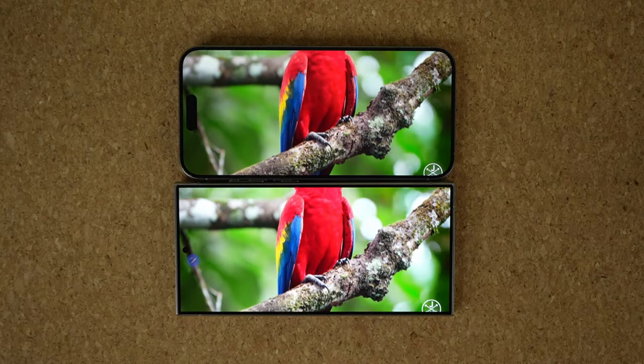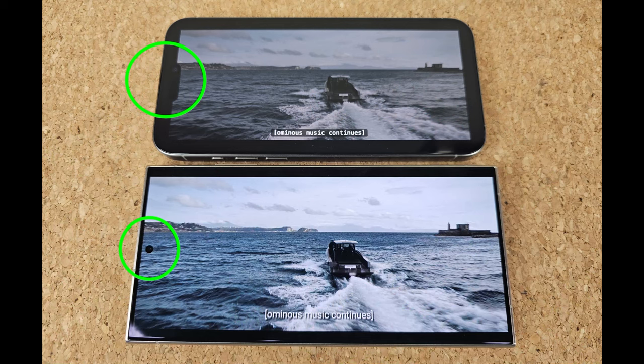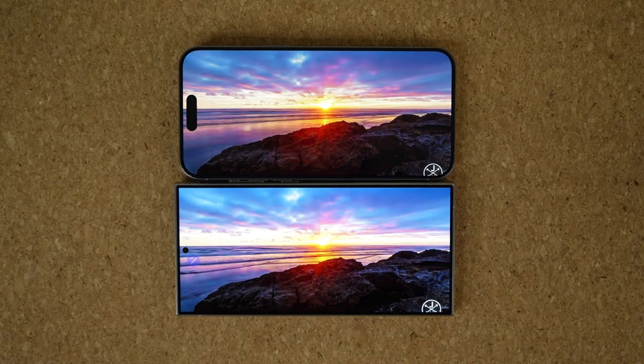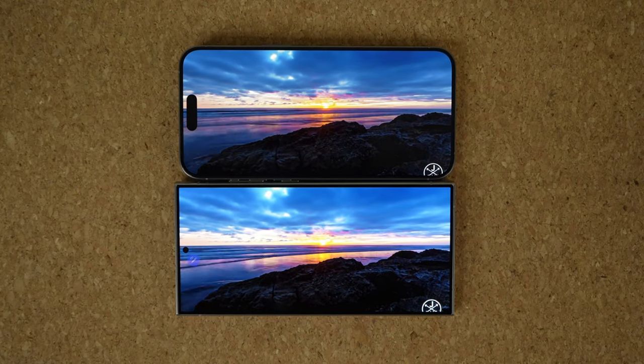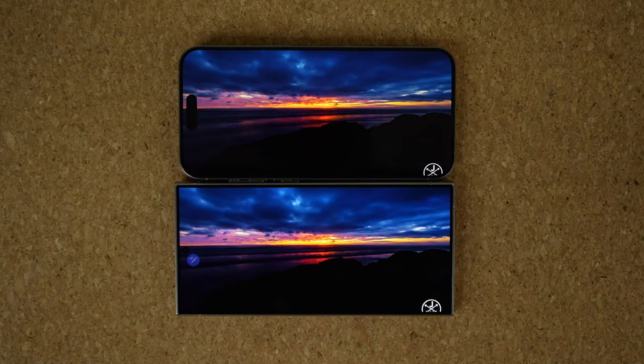That pill-shaped cutout cuts into the movie-watching or video-watching experience, whether you're watching full screen or using the regular aspect ratio on something like Netflix. You can see that pill-shaped cutout is biting into the actual viewing experience, while the S24 Ultra looks more like a high-definition TV with maximum immersion and minimum intrusion. So that's number one — superior display on the S24 Ultra all around, in terms of brightness, design, and presentation.